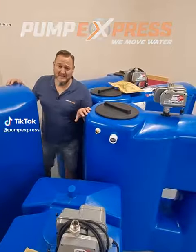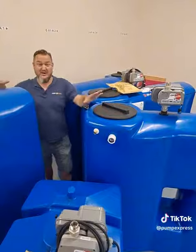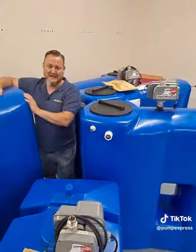Hi there, it's Rob here from Pump Express. We've got another batch of our tanks going out today as well as some more that's already gone. We've got a fixed speed 1000 litre power tank here which will do 40 litres a minute at three bar.